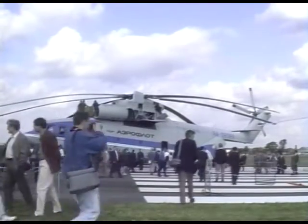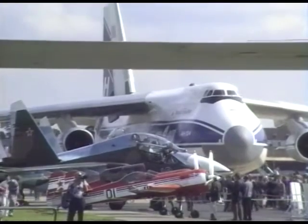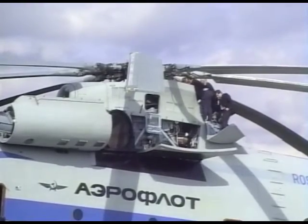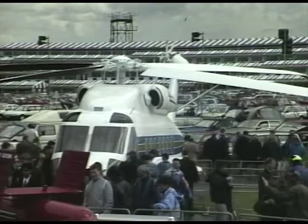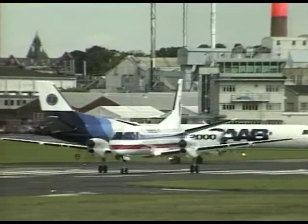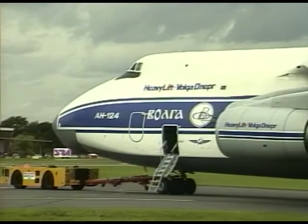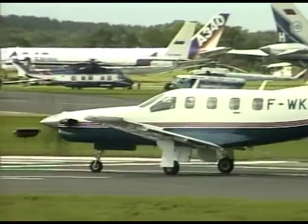1992 proved to be something of a vintage year for aircraft types displaying at Farnborough, and featured in particular a variety from the former Soviet Union, now the CIS and Ukraine. The event is held every two years and includes both military and civil participants. We preview the civil and historic aircraft displays now.